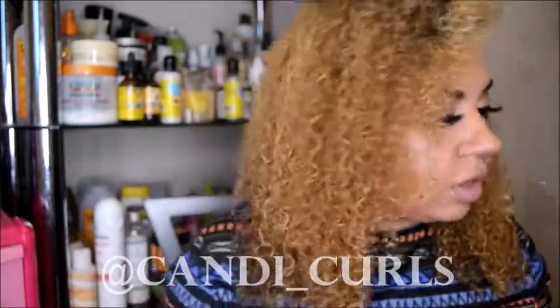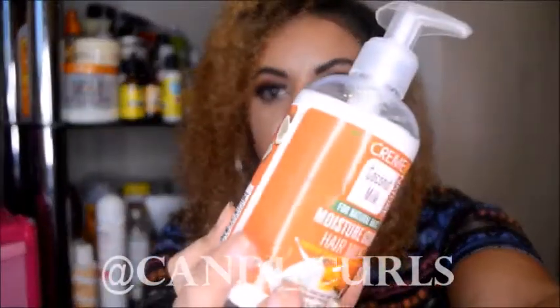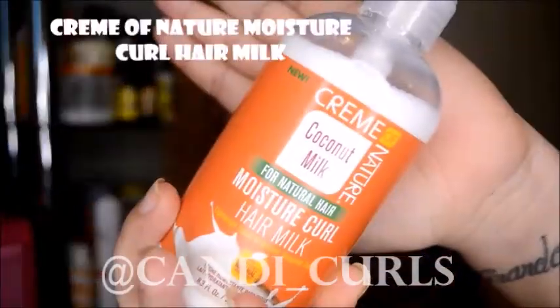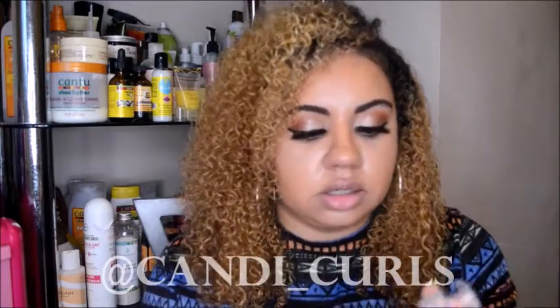It will leave your hair smelling really nice as well as being really moisturizing. The next product is by Cream of Nature - the coconut milk moisture curl hair milk. This is my favorite smelling product. I think I could just sit all day and smell it - it smells so good I could eat it.